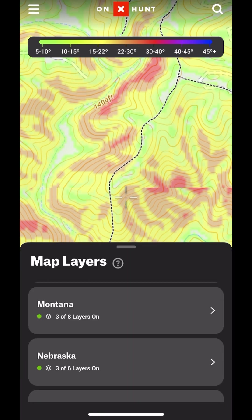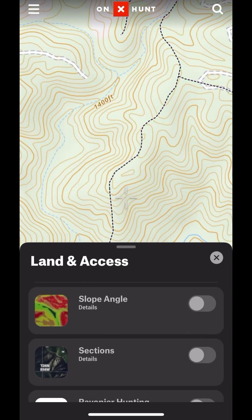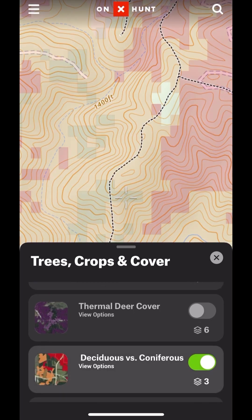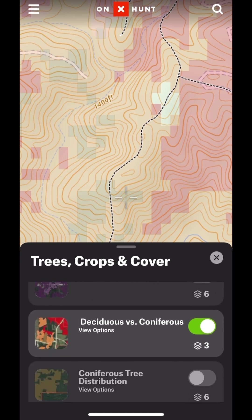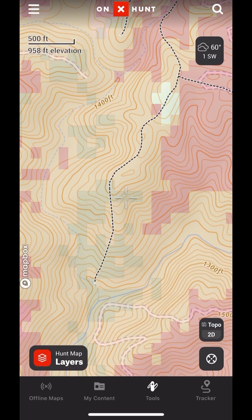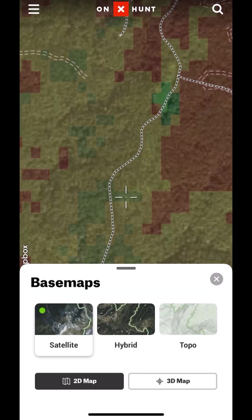Now I'm about to turn on a different layer — the tree and cover type. I'm going to turn off the slope angle shading and go over to the tree and cover. I'm going to turn on the deciduous and coniferous, and here you can see it shows the difference between deciduous and coniferous, your hardwoods and your pine. There's a tab that shows what the different colors mean, so I can see it's not just a pine forest — this is a mixed forest. I'm going to have a lot of transition areas that these turkeys will really love along this ridge system, and it tells me I'm probably looking at a good area with a lot of diversity.